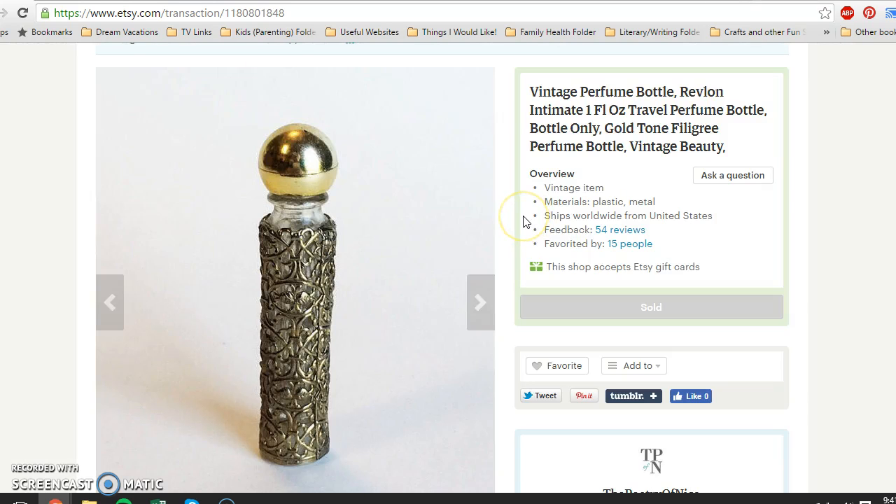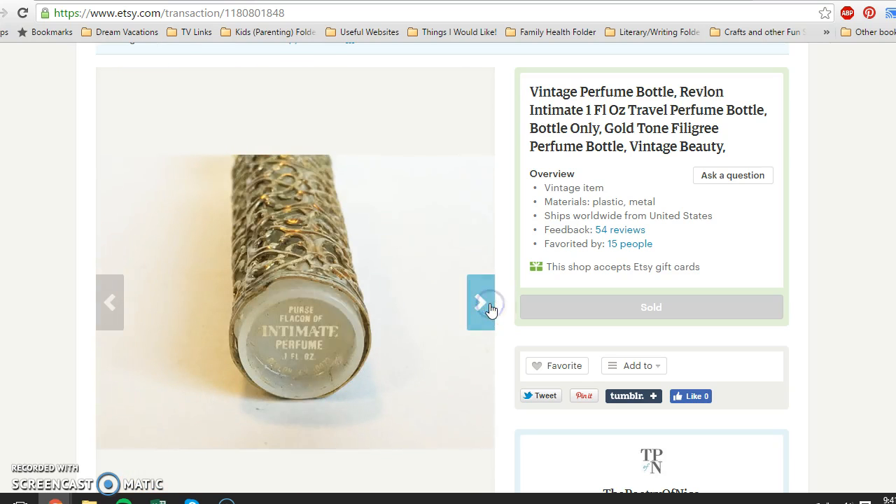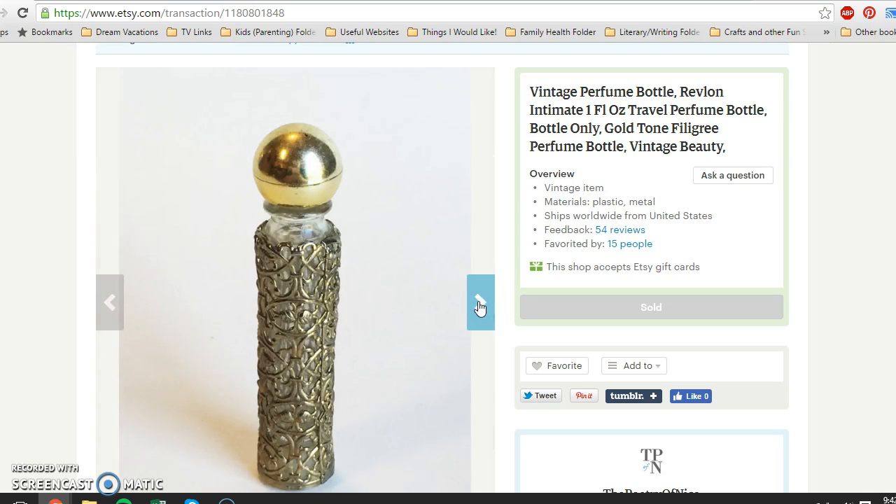This is a small travel perfume bottle by Revlon — kind of a splash-on style with an almost gold-tone filigree exterior. It was metal on the outside but a plastic bottle inside, completely empty. I picked up two of these at a yard sale and paid 60 cents a piece when evened out with other items I bought there. This one sold for $7.95 with buyer paying shipping. I'm going to relist the second one at the same price.